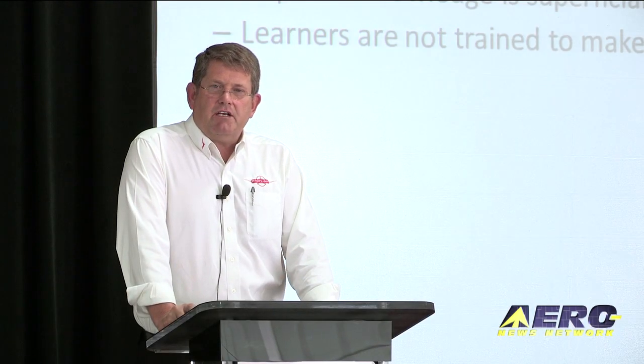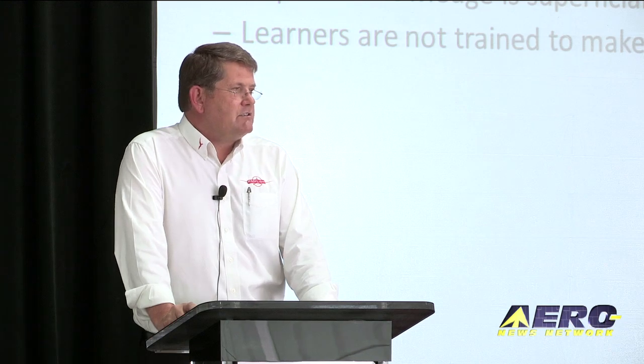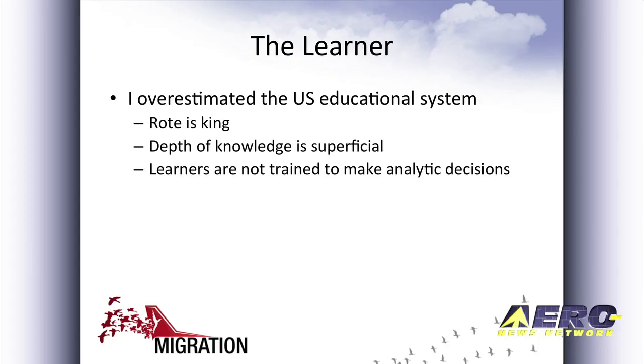Rote is king in the U.S. educational system. People are not taught — or people do not learn — how to analyze. Yet the fundamental aspect of being a pilot is taking information that you have absorbed and applying that not only in a real-world environment, but in a real-time environment. And unless you have some skills about taking information, doing some analysis, and coming up with conclusions, this is difficult. So we are doing a huge teaching curve when they get here.